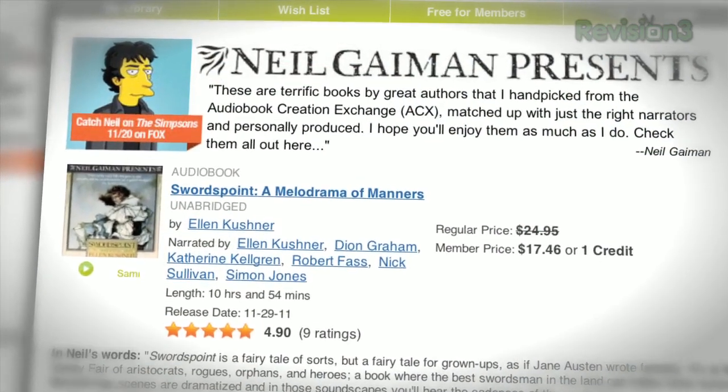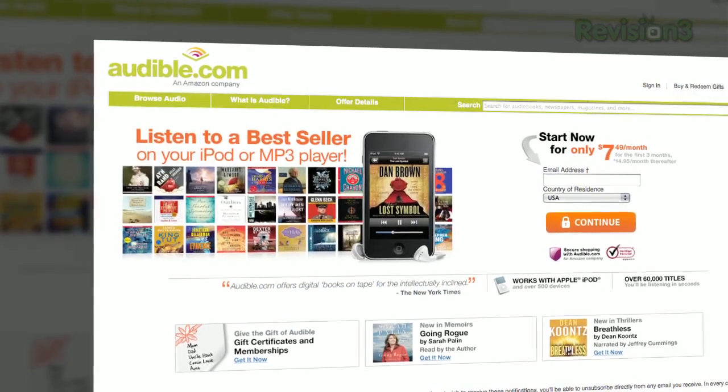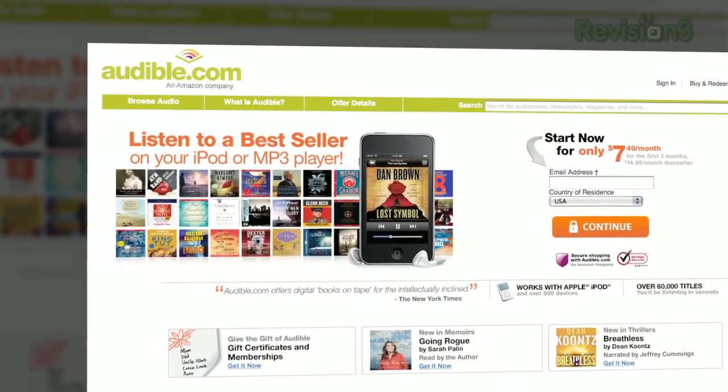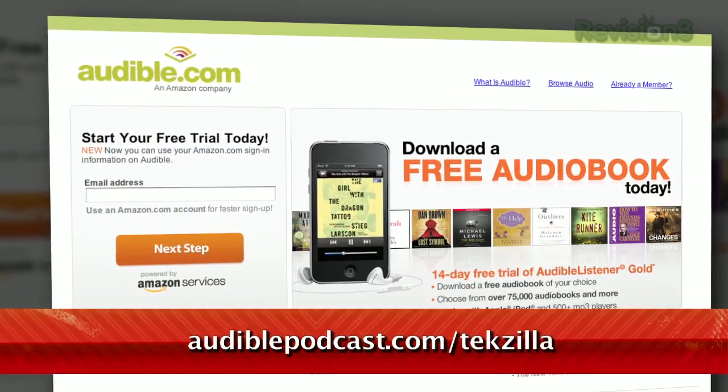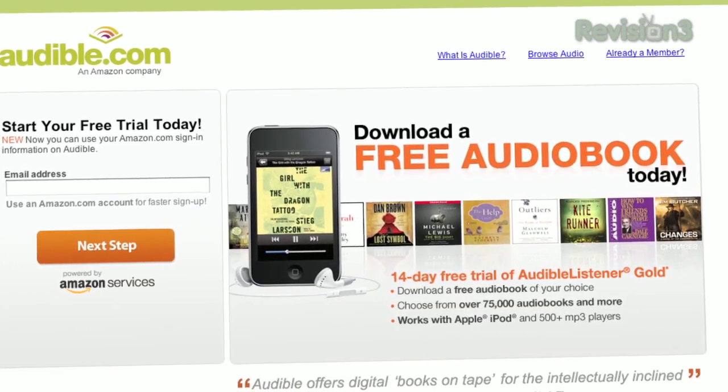Not sure which audiobook to choose? Check out Neil Gaiman Presents — it's a list of audiobooks that the Sandman author handpicked and personally produced for your enjoyment. Want to grab one for free? Go to audiblepodcast.com/TechZilla to get a free audiobook download of your choice when you sign up today.